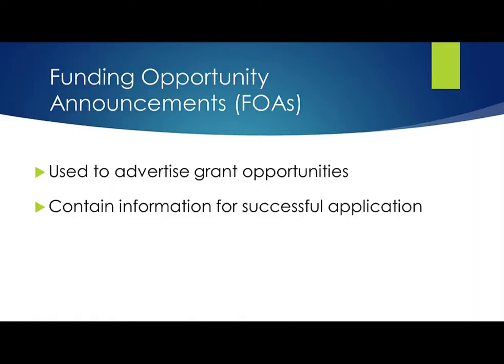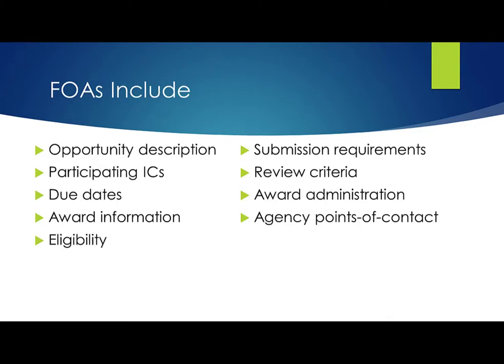We use Funding Opportunity Announcements, or FOAs, to advertise our grant opportunities. They contain all the information you need to successfully submit an application. FOAs include an opportunity description, a list of participating institutes and centers, key dates like due dates and expiration dates, award information like whether clinical trials are allowed and any project period or budget limitations, eligibility information for both the applicant organization and the designated principal investigators. For international applicants, we clearly indicate whether foreign institutions are eligible to apply and any citizenship requirements for the PD/PI. It includes an opportunity-specific submission requirements section, review criteria, award administration information, and scientific, program, peer review, and financial grants management contacts within the participating ICs.